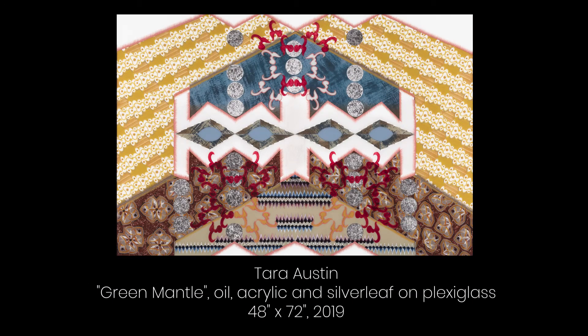Green Mantle, 48 by 72 inches, oil, acrylic, and silver leaf on plexiglass. Summer 2019, incremental work between my time outside. The orchid totem pole is first seen in this painting.